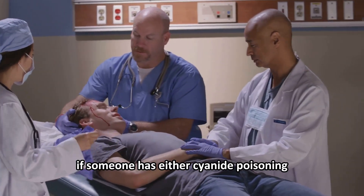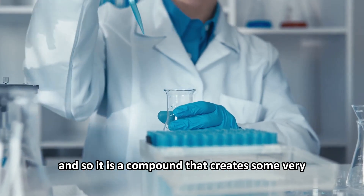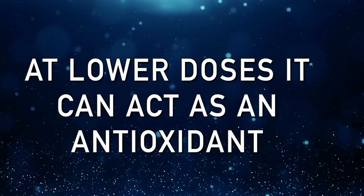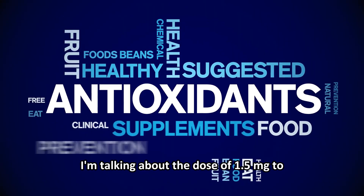Nowadays, emergency room doctors have methylene blue ready if someone has either cyanide poisoning or carbon monoxide poisoning. At lower doses, it can act as an antioxidant — specifically in the dose range of 0.5 milligrams to four milligrams per kilogram of body weight.